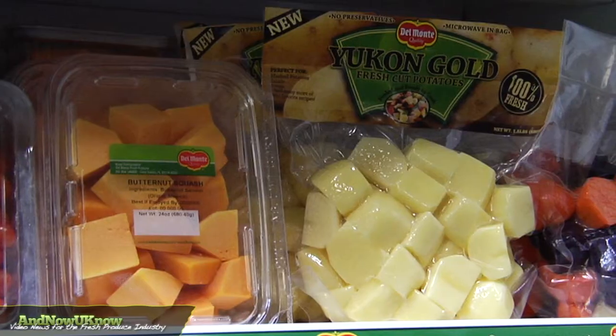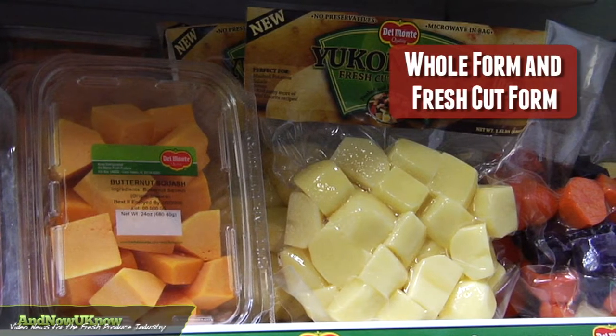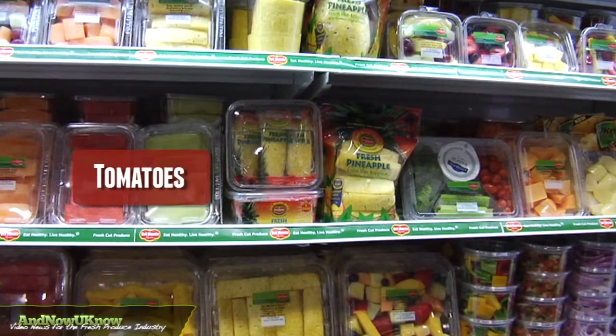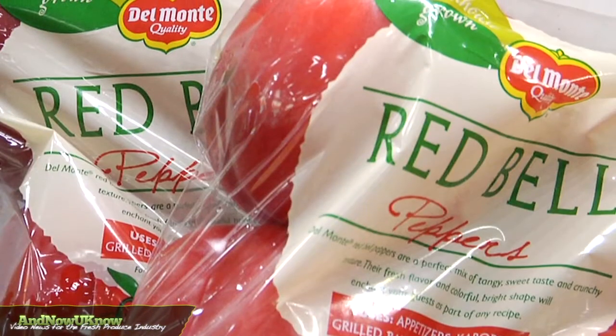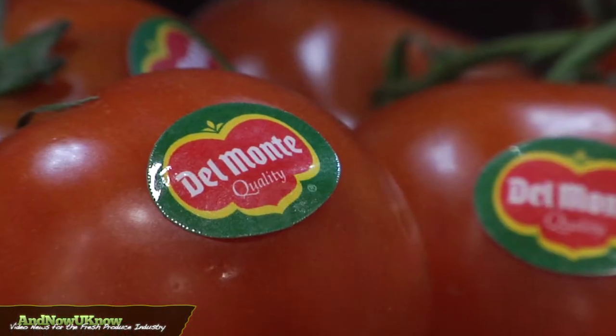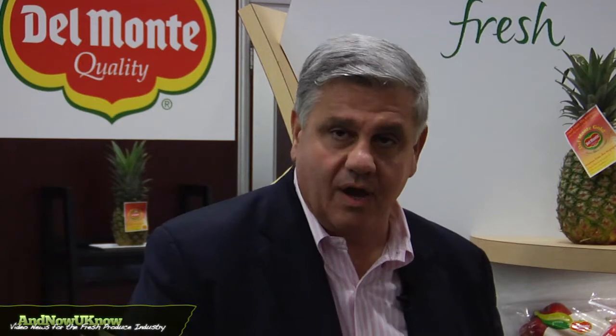Well, Domani Fresh Produce comes in two forms: whole form and fresh cut form. Our whole form line includes primarily bananas, pineapples, tomatoes, grapes, and our new line of hot peppers, green peppers, red peppers, and tomatoes from Guatemala and Costa Rica. And our melons as well.